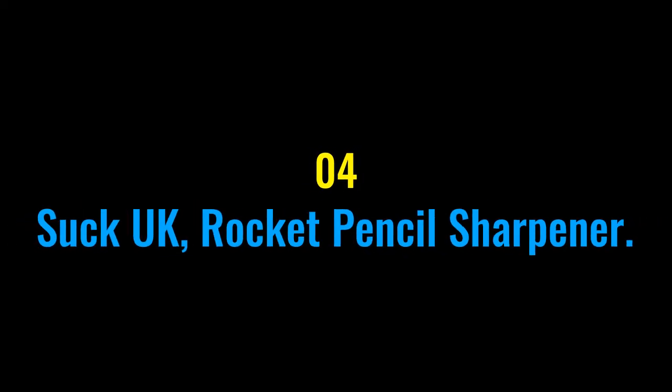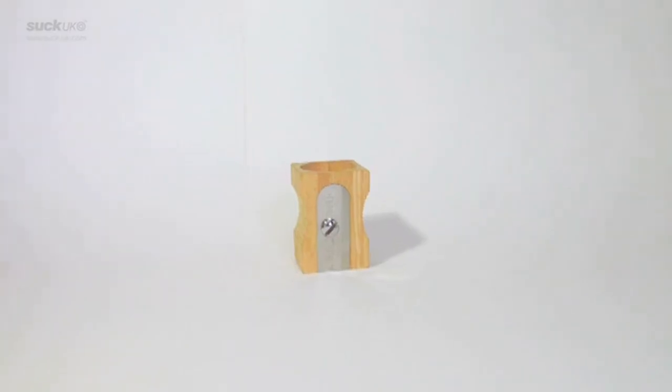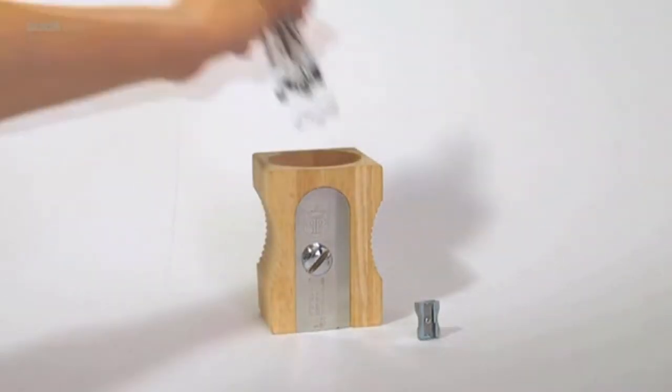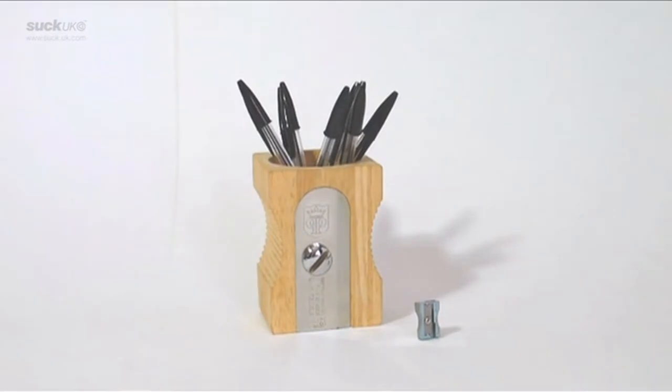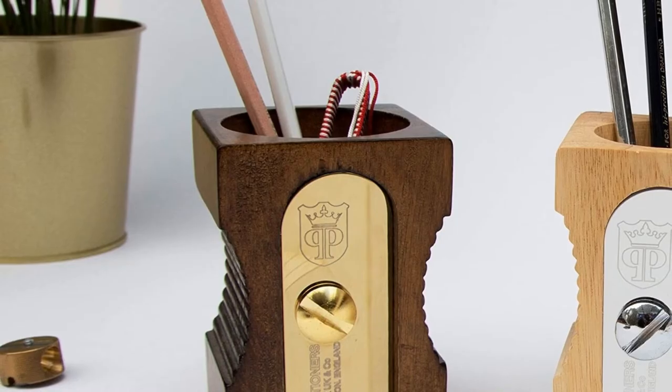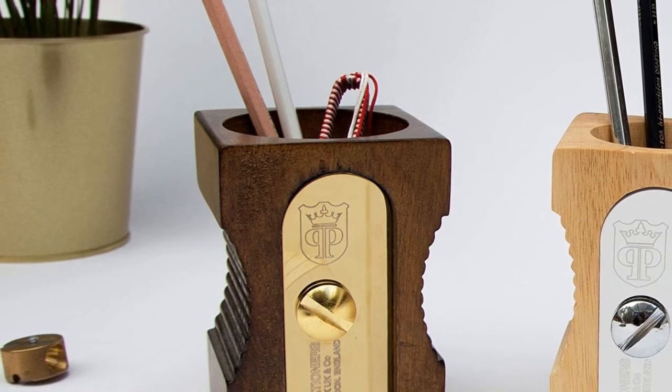Number four: Suck UK Rocket Pencil Sharpener. Houston, we do not have a problem! Prepare for liftoff with this freestanding rocket-shaped pencil sharpener. Kids will love this bright red fun sharpener. Safe, sturdy, and fun to use, it will be a welcome addition to any school desk or pencil case.